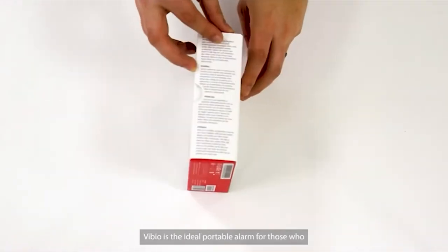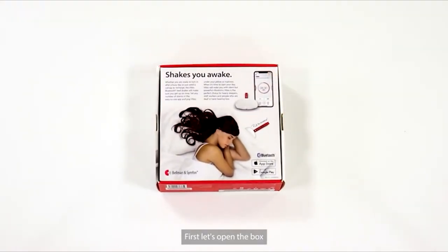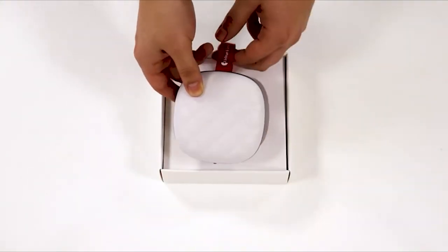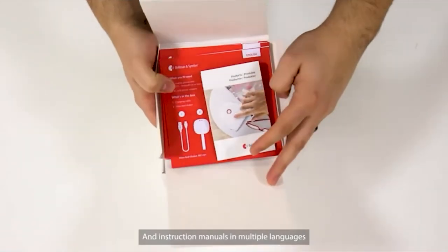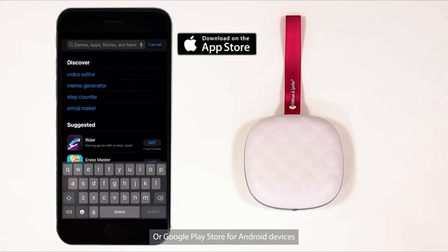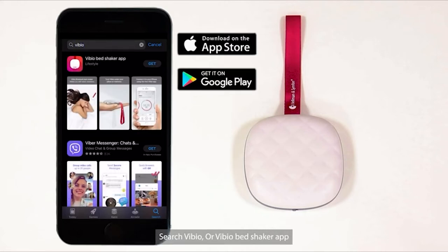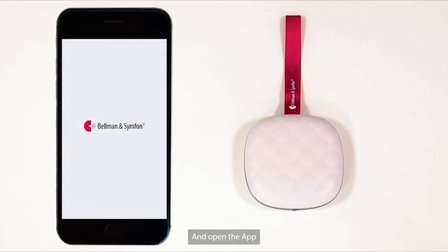Vibio is the ideal portable alarm for those who want to be alerted by vibrations. Let's open the box — here is the Vibio, a charging cable, and instruction manuals in multiple languages. To get started, download the app from the App Store for iPhone devices or Google Play Store for Android devices. Search for Vibio or Vibio Bed Shaker app. Download it and open the app.